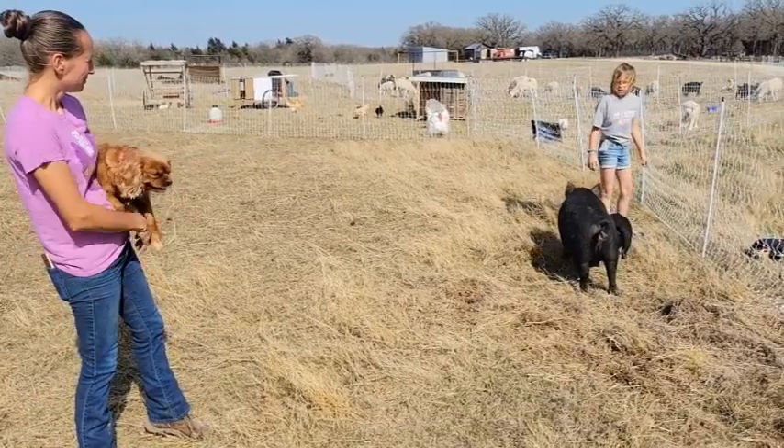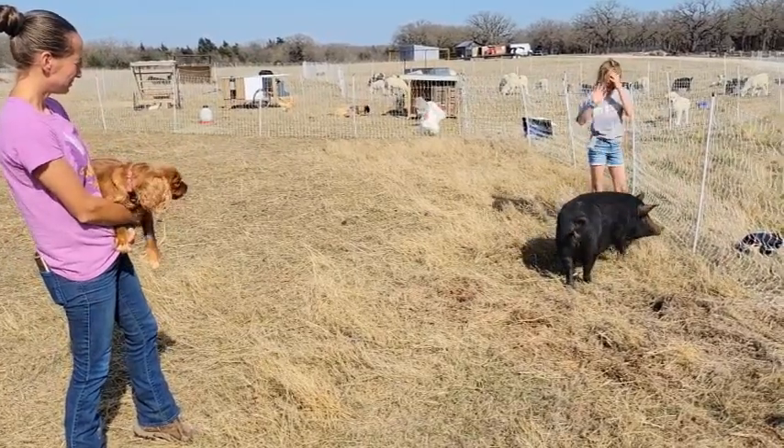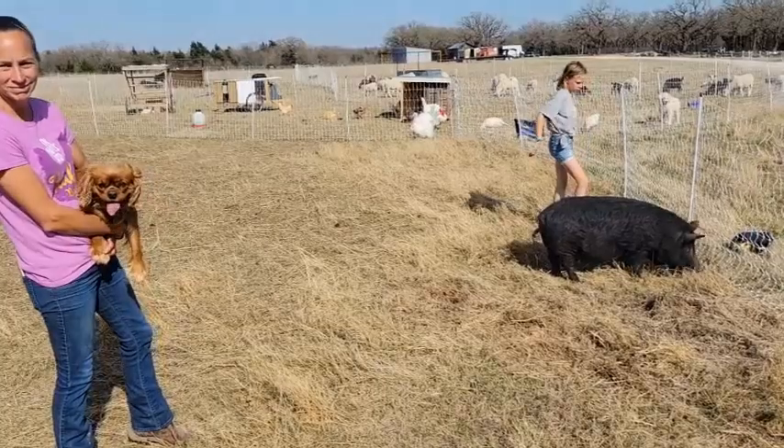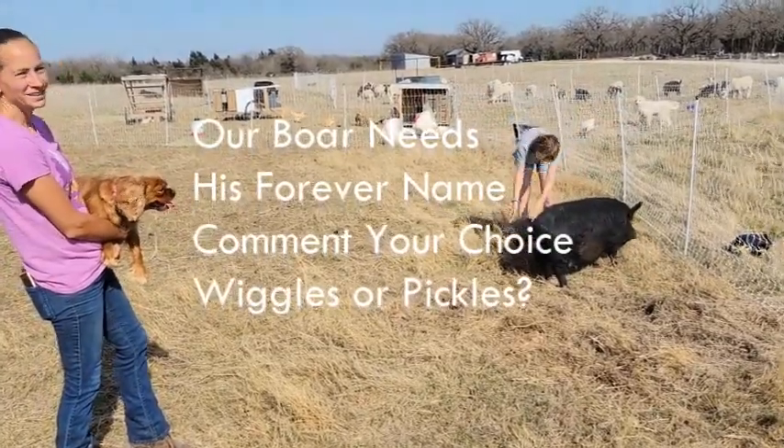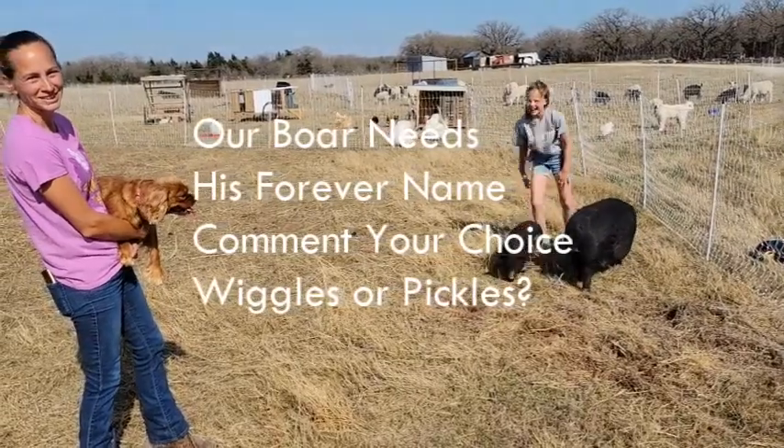Thank you for watching today's video. I hope you enjoyed! Bye! Poor Wiggles getting his name changed — it's Pickles! Oh, I didn't even catch that. You said Pickles too!